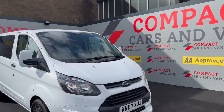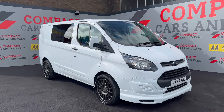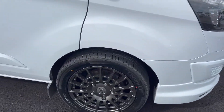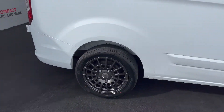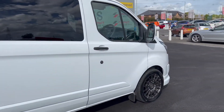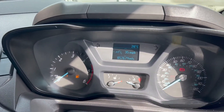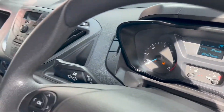We've just had this really special looking Transit Custom in, guys. It's an L1H1 on a 67 plate, it's low mileage and it looks fantastic. It's just had brand new 18-inch alloys fitted to it, lovely windows both sides and sliding doors on the other side. It's a really lovely low mileage van — the mileage is currently showing as 57,679.